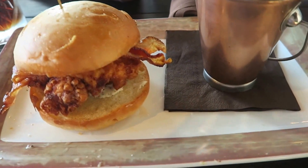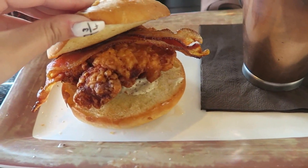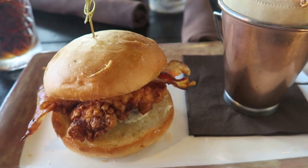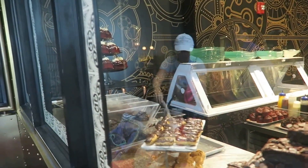We both got these chicken sandwiches, which has chicken and bacon on it, with sauce and chips. The chips are already so nice. I have to try the burger though still. They're making all the desserts in there.